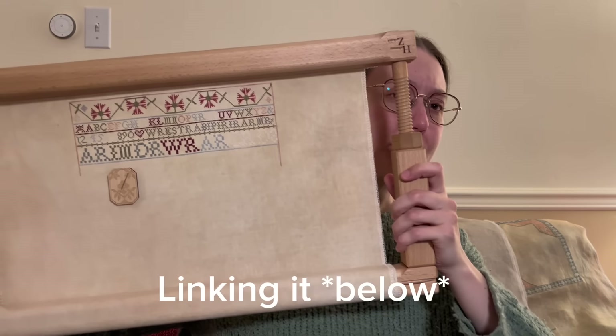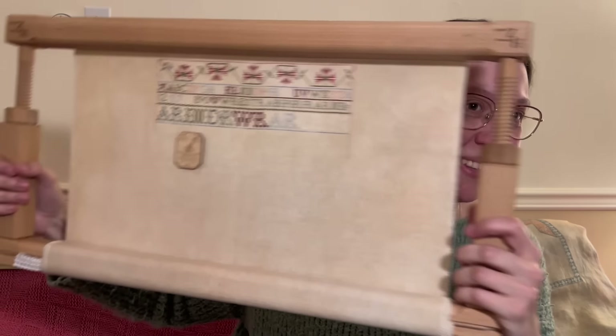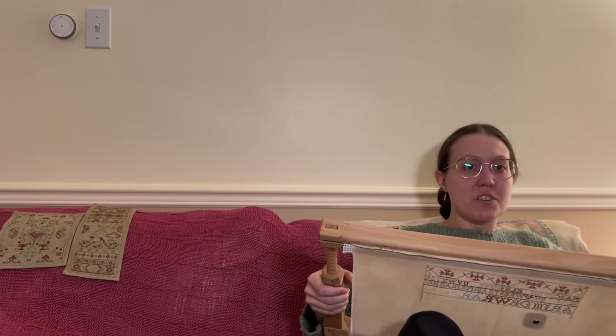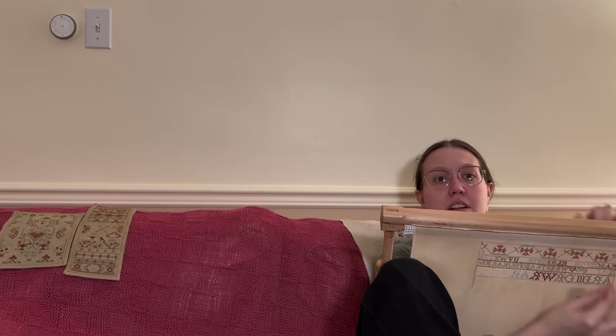I highly recommend it — nobody's paying me to say that, I bought it with my own money. I think this frame is great and a lot of people ask me about it every time I show it. I'll link that shop online. It's not the cheapest thing ever — I still think it's very fairly priced and I believe it was less than $200. But I use it all the time. With the exception of linen and floss, this is my favorite cross stitching piece of equipment. It's super stable. I don't use a stand — I sit on the corner of my couch, put my knee up, and stitch two-handed.